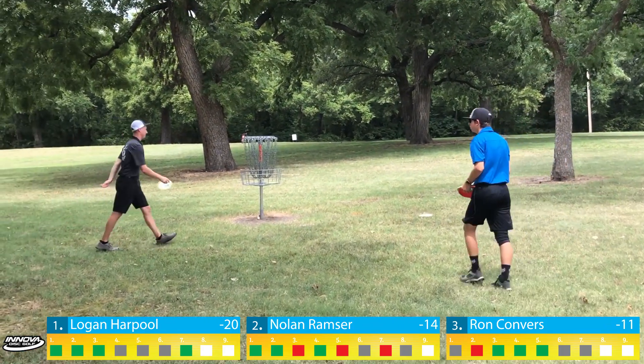Ron also has a difficult backhand upshot and gets cheeky, punching through a gap nobody saw, putting it inside seven feet. Nolan from circle's edge to save par — hits the second tree and he's not happy. I have a circle's edge putt for birdie, maybe a little inside — center cage, beautiful. That's always a good birdie to get; hole seven is not an easy hole to two. Nolan takes a four and Ron salvages a good three.